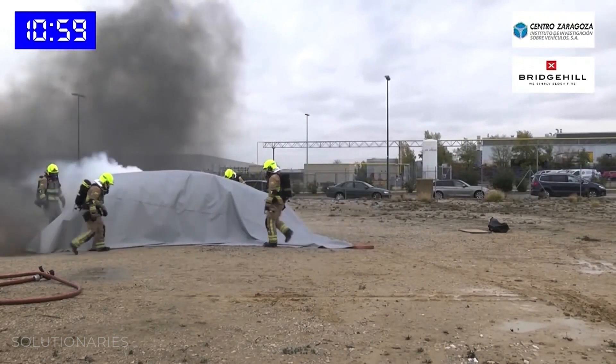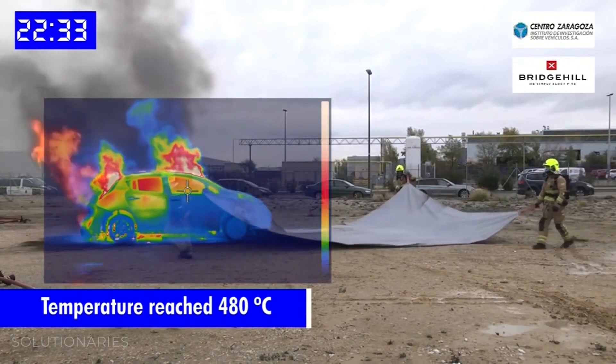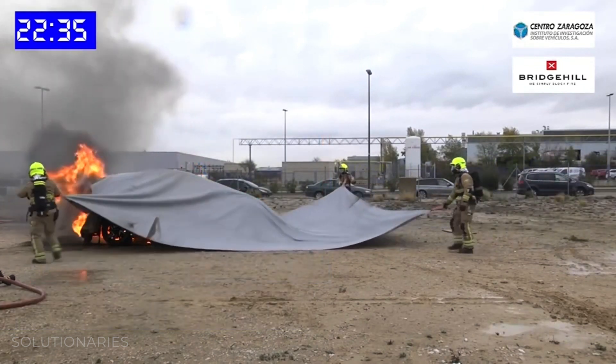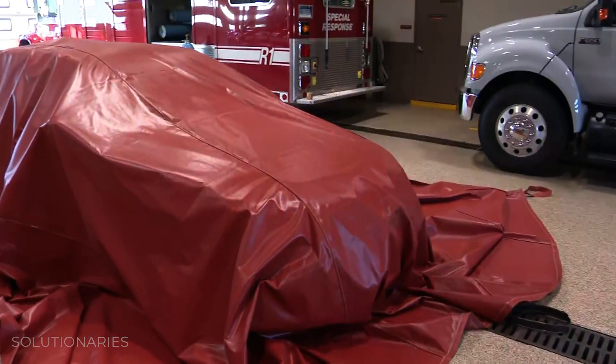We make that air pocket as small as possible, and once the oxygen has been consumed, that helps prevent the fire from spreading or getting any worse. If we're using the blanket on an electric vehicle, the minimum is an hour to help stop that fire and burning process.